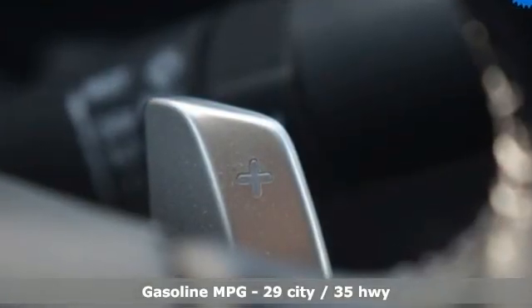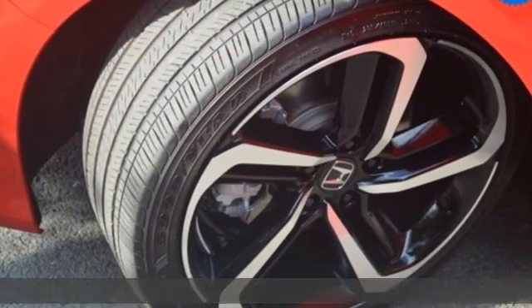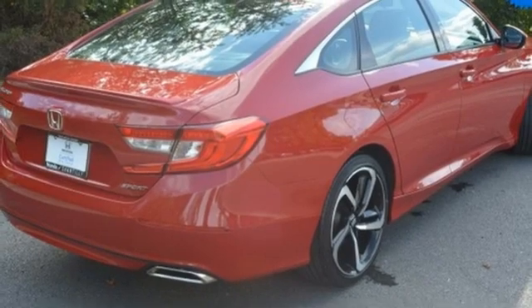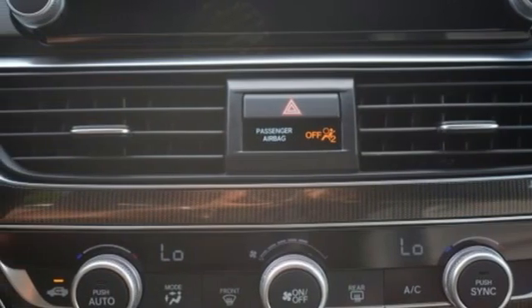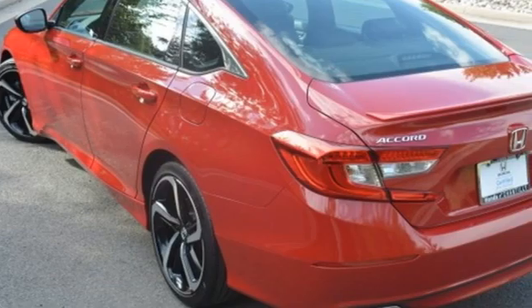A great vehicle is comprised of great features like these: streaming audio, wireless phone connectivity, dual zone climate control, push button start, leather steering wheel, intercooled turbo inline four-cylinder engine, aluminum wheels, gas pressurized shocks, and LED low beam headlights.